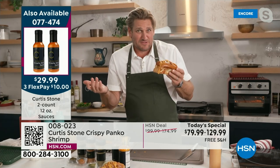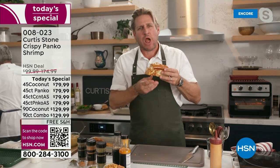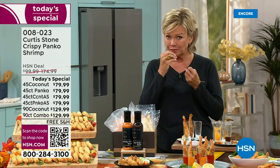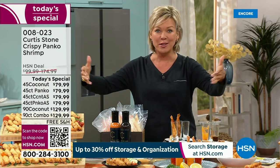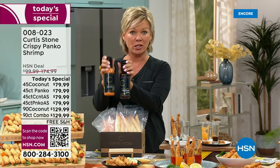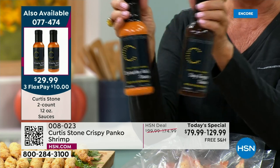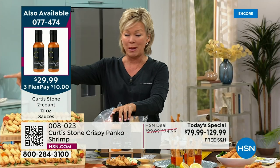I've seen lobster rolls go over $20 — it's crazy expensive. This is a shrimp version but the experience is incredible. Everything good in our lives surrounds family, friends, food, and wine. The sauces — the soy ginger and sriracha aioli — are a two-pack. Just so you know, they're custom designed with all the ingredients by Chef Curtis. Whether you use them on the shrimp or anything else shown tonight, they're amazing. We'll also get to the dry rubs and spices in a bit.